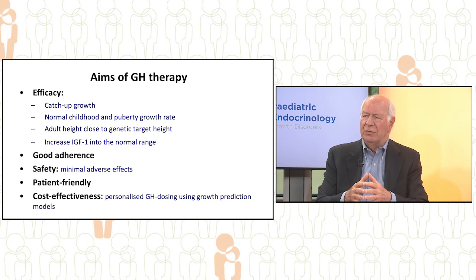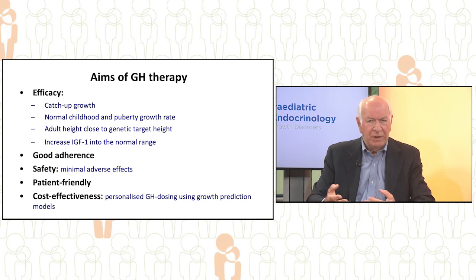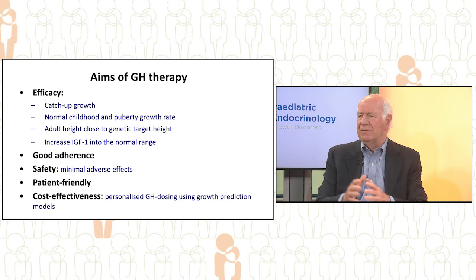We need good adherence to therapy. We need safety with minimal adverse events. The growth hormone needs to be patient-friendly — in other words, well tolerated by the child. Finally, we need cost-effectiveness and personalised growth hormone dosing using growth prediction models.